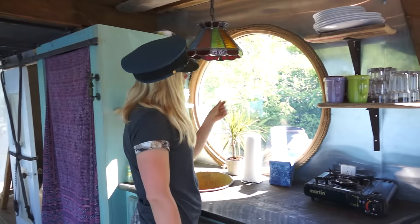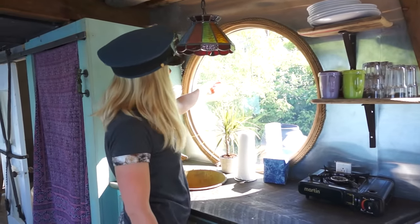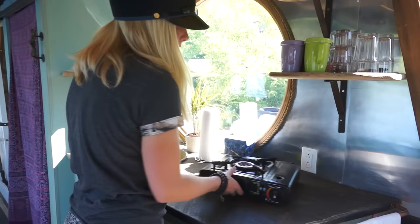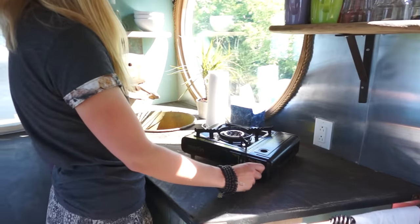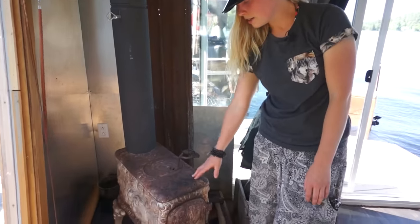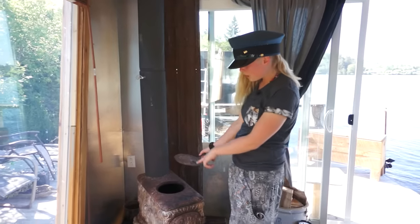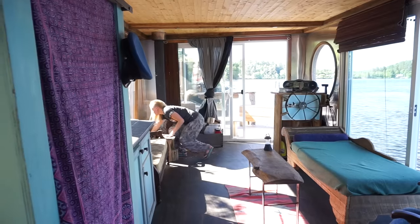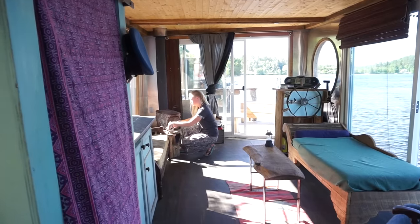Everything was custom-built — all the cabinets. Even the windows weren't pre-built; we bought the glass, double pane with argon, and built the frames ourselves. This is a little butane burner. In the winter when I have the fire going, sometimes I make toast right on here. You can take the top right off and put a frying pan or a pot to boil water, warm up food. It works really fast and really well, and I just use a Bodum to make coffee.